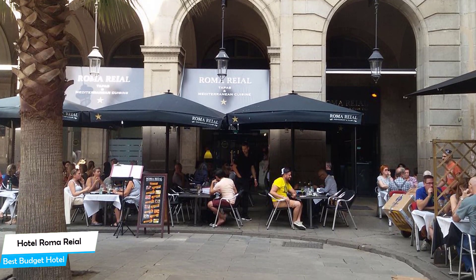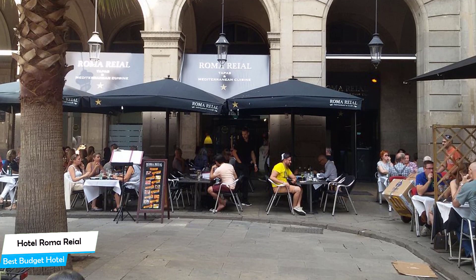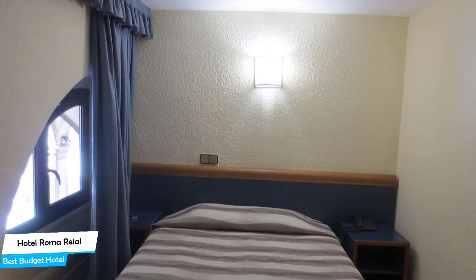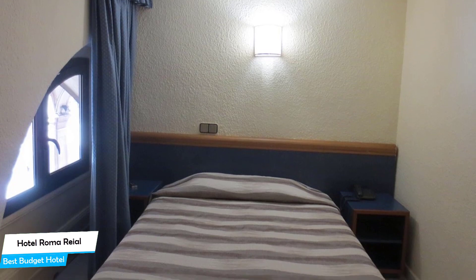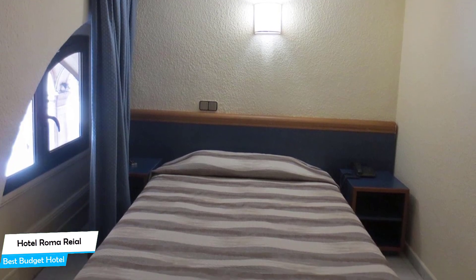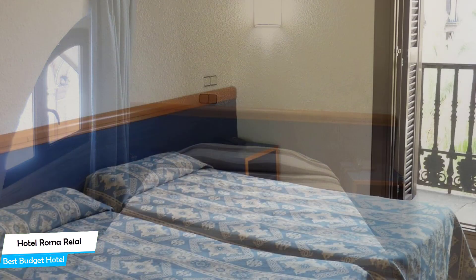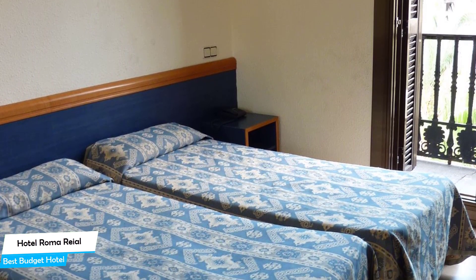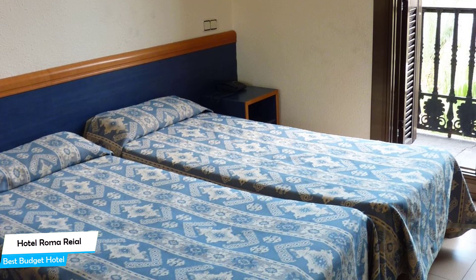Among other things, the hotel offers its guests free breakfast, kids stay free, free high-speed internet, fitness center with gym or workout room, and more. The hotel has five room types starting from 14 meters squared. Most of the rooms have a private bathroom, bath, coffee machine, free Wi-Fi, and more. Prices can vary depending on the room size and what it has to offer.